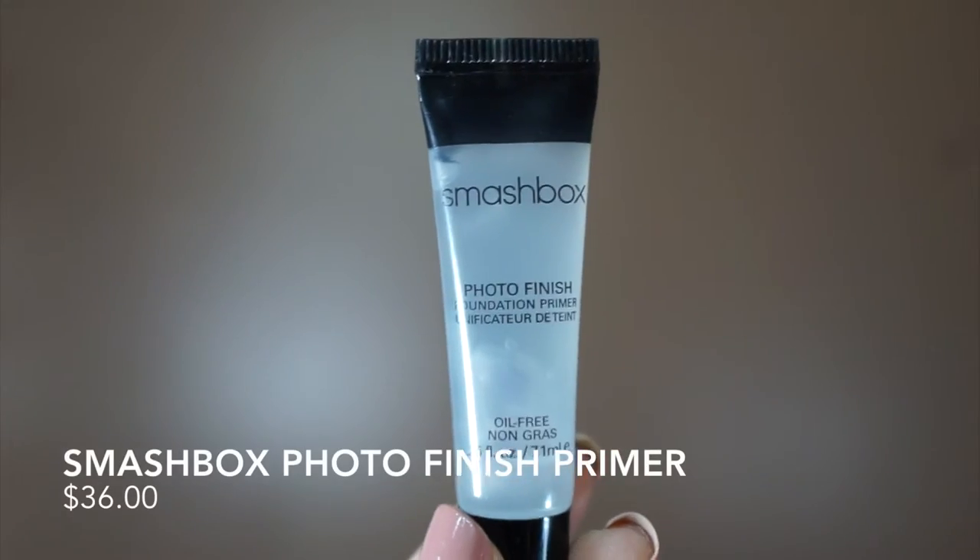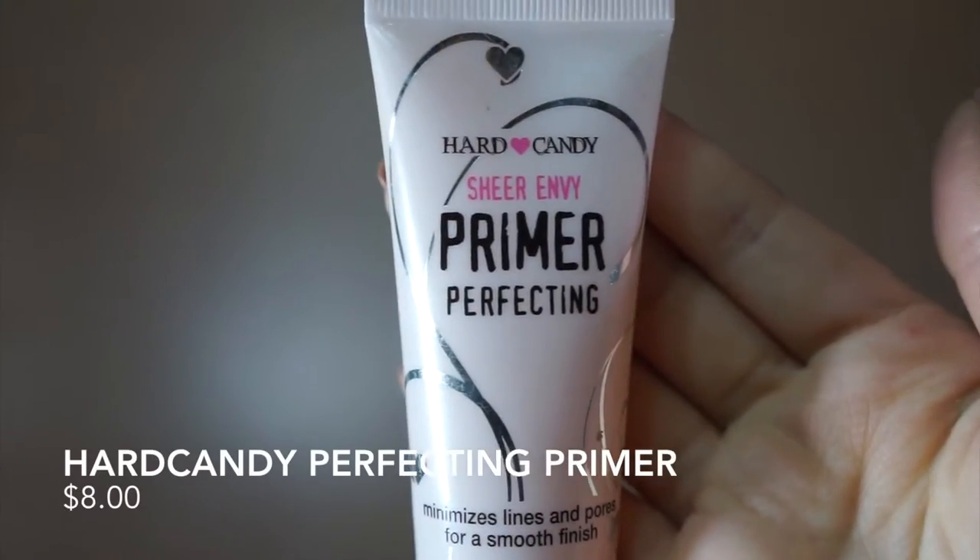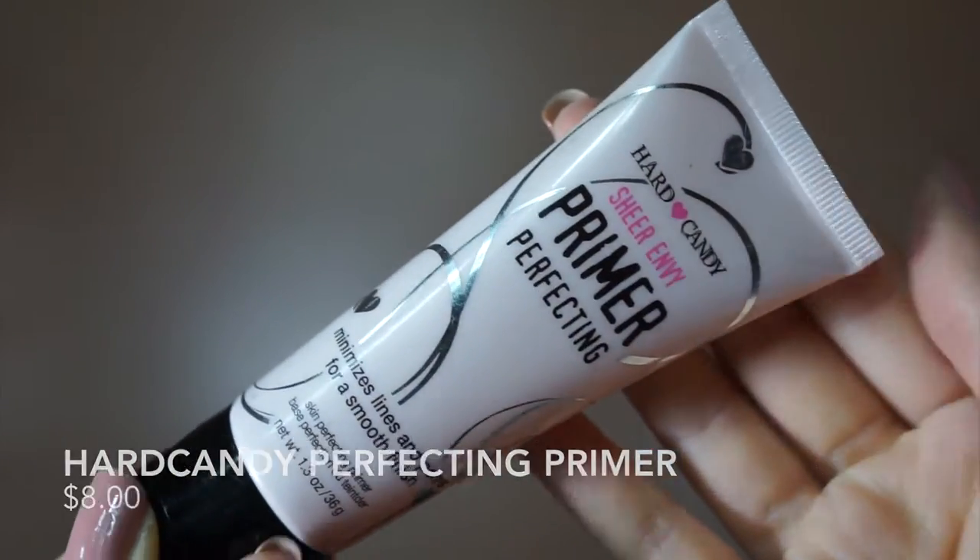Hey guys, I'm going to apply all my high-end products on the left side of my face — so your right — so we can keep track and see the difference between the two products. If you're wondering how these two primers feel on the face, they feel very silicone-y, so they're going to be perfect to fill in your pores.